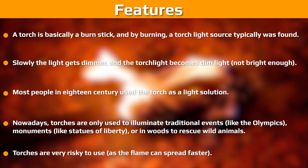As you can see, in the UK and Australia, burning a torch means using a flashlight. But in the USA, burning torch means using burning sticks.